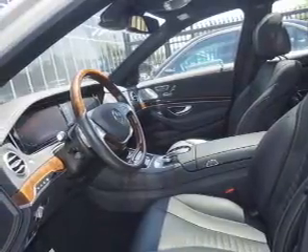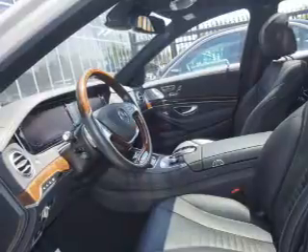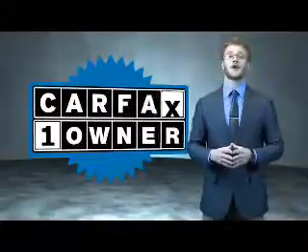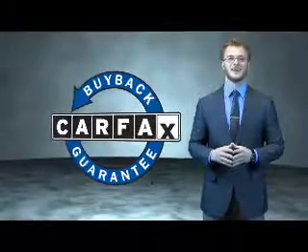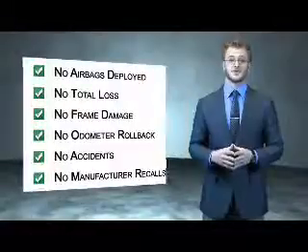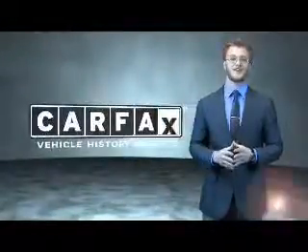Rest easy knowing this vehicle comes with a Carfax Vehicle History Report from Carfax, the most trusted provider of vehicle history information. Let us put you in the driver's seat today — call or click to contact us. This is a Carfax one-owner vehicle which qualifies for the Carfax buyback guarantee. Be sure to find a complimentary copy of the Carfax Vehicle History Report online or contact the dealership — just say, show me the Carfax.